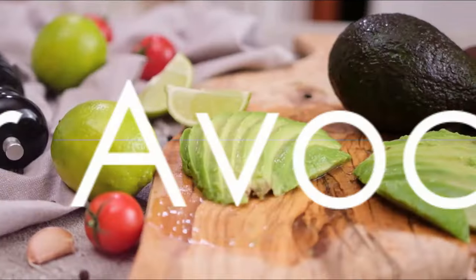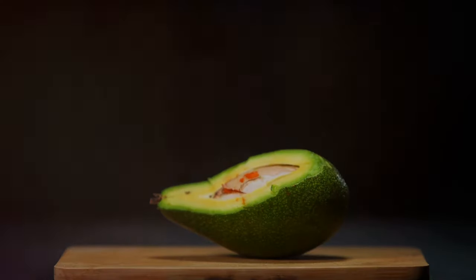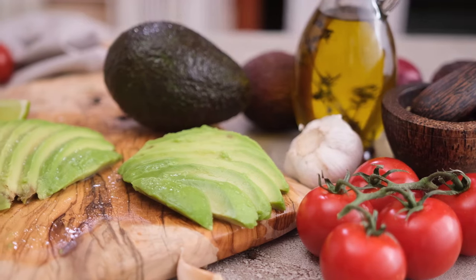We begin our journey with A for avocado, a creamy fruit packed with healthy fats. Can you guess what comes next? That's right. It's B for banana, a favorite snack for monkeys and humans alike.